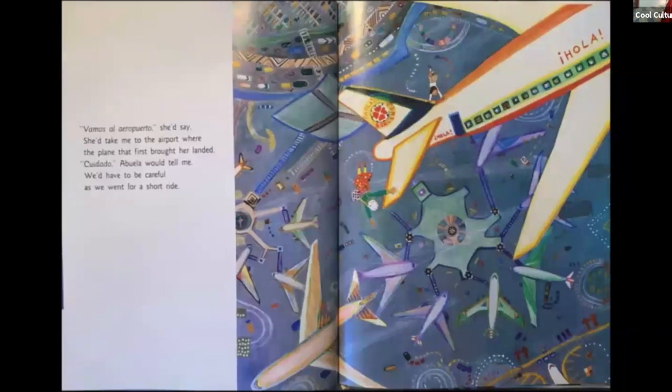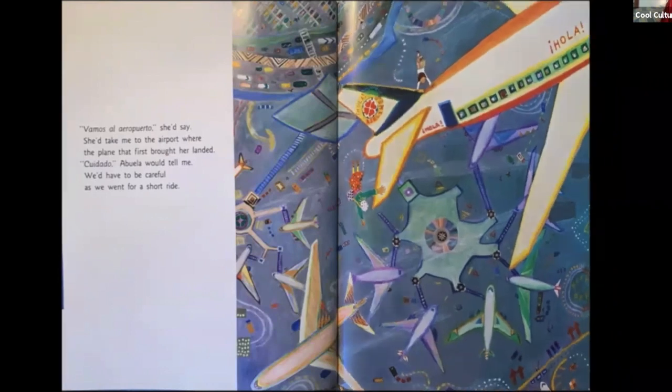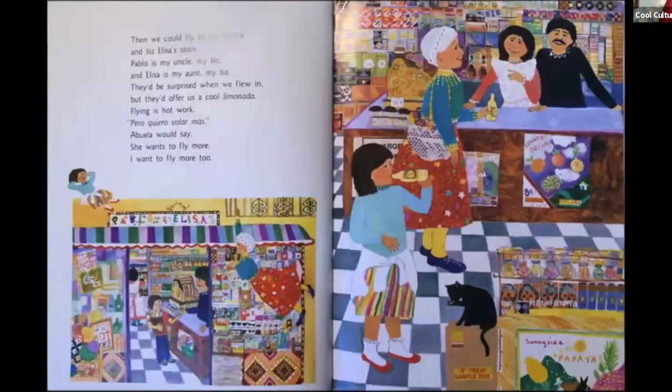"Vamos al aeropuerto," she'd say — she'd take me to the airport where the plane that first brought her landed. "Cuidado," Abuela would tell me — we'd have to be careful as we went for a short ride. Then we could fly to Tío Pablo's and Tía Elisa's store. Pablo is my uncle, my tío, and Elisa is my aunt, my tía. They'd be surprised when we flew in, but they'd offer us a cold limonada — flying is hot work! "Pero quiero volar más," Abuela would say.